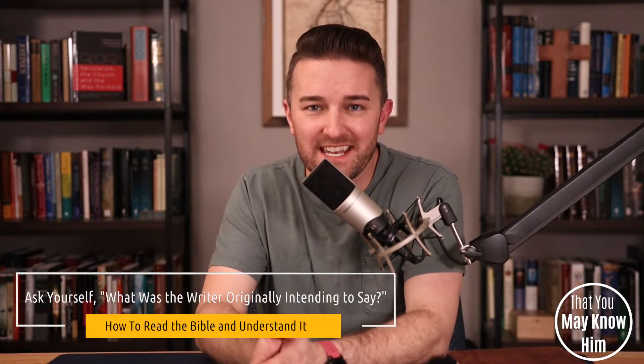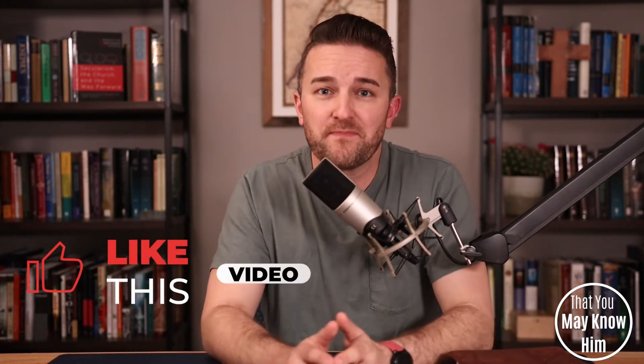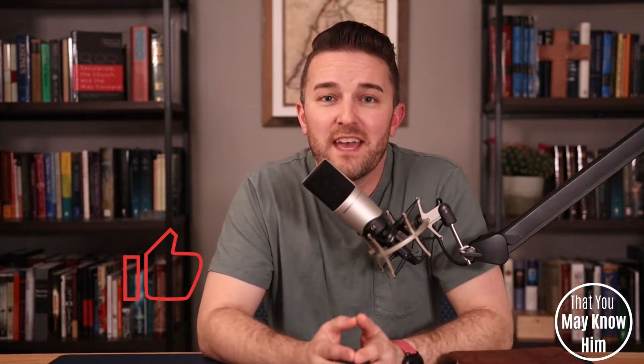The third key to reading the Bible and understanding it is asking yourself this question: what was the writer originally intending to say? While it's true that the Bible is fully and completely inspired by God, it's equally true that it was written over more than a thousand years in different parts of the world by different people in different languages. That's why many of the customs and mannerisms we read about in the Bible are from a bygone era. If you don't ask yourself what the writer originally intended to say, you might find yourself confused by things like customs, mannerisms, figures of speech, and parables. That's why it's always important to keep a macro view as you're reading through the Bible.